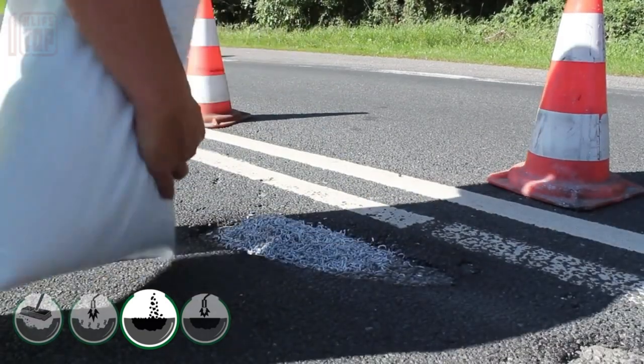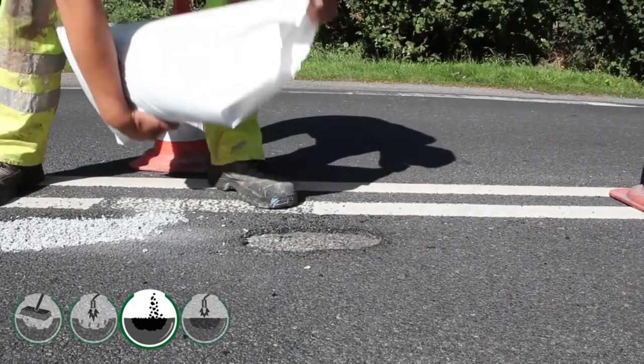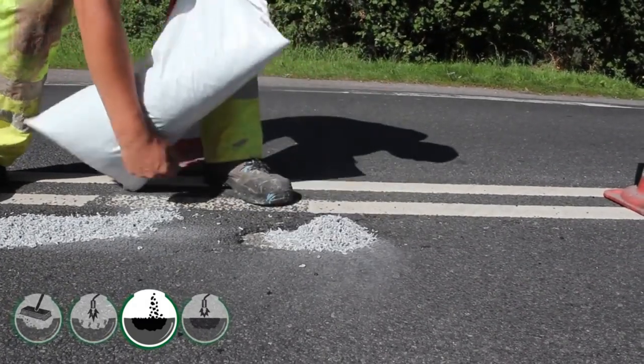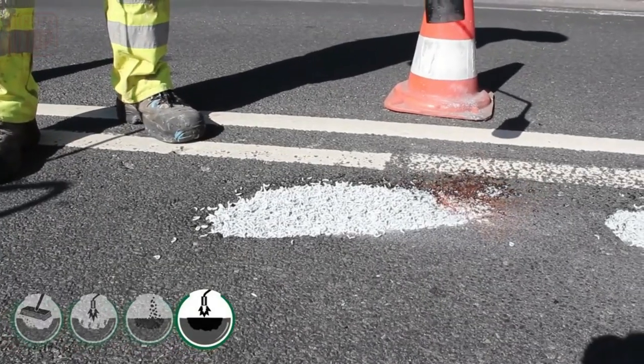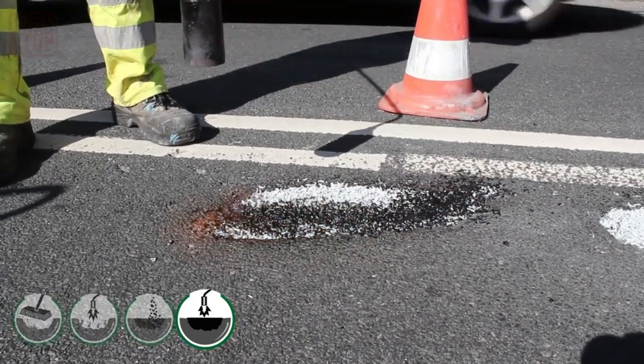To use it, workers heat the damaged area and fill it with these flakes. They then use a gas torch to heat the Chip Fill, allowing it to melt and optimally fill cracks or holes alongside bitumen. This method is great for damage up to 15 to 20 centimeters wide and adheres better than traditional cold repair materials.